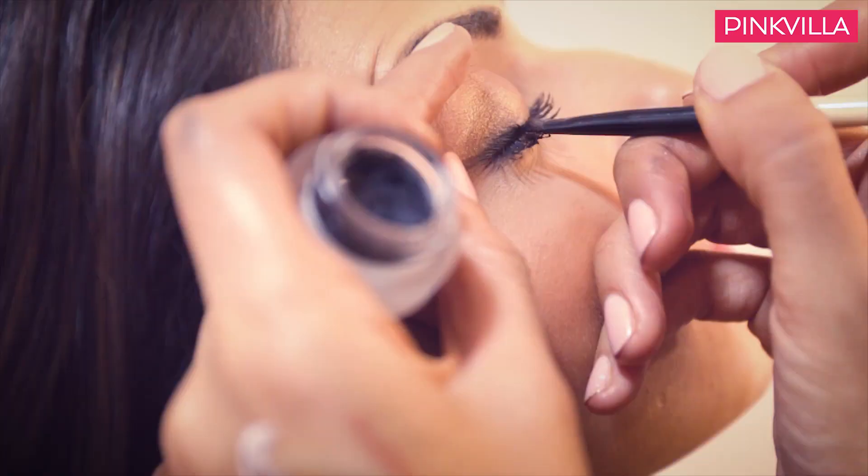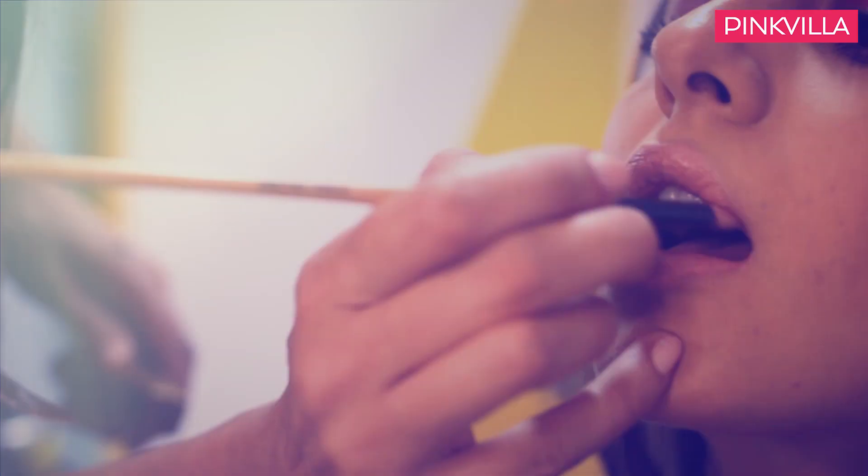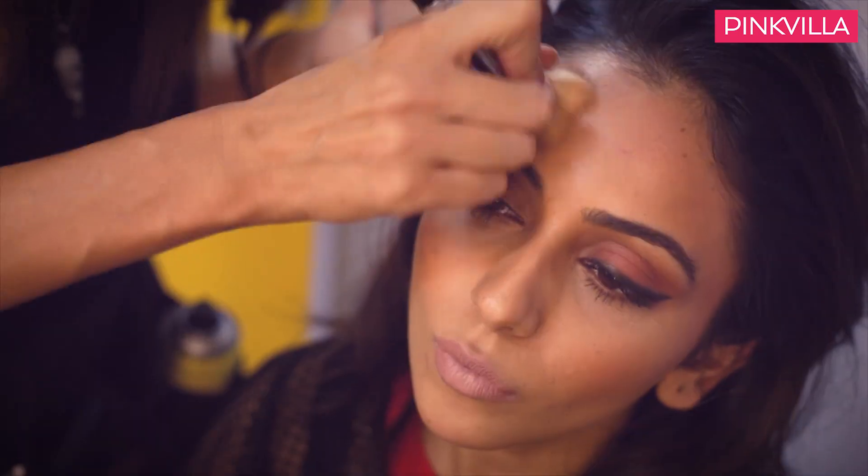This look is a mix of grungy and sporty yet sexy. We're trying to achieve something different as you see from the makeup — a little in the tanned bronze zone. So I think you will get to know more once the final shot is out.